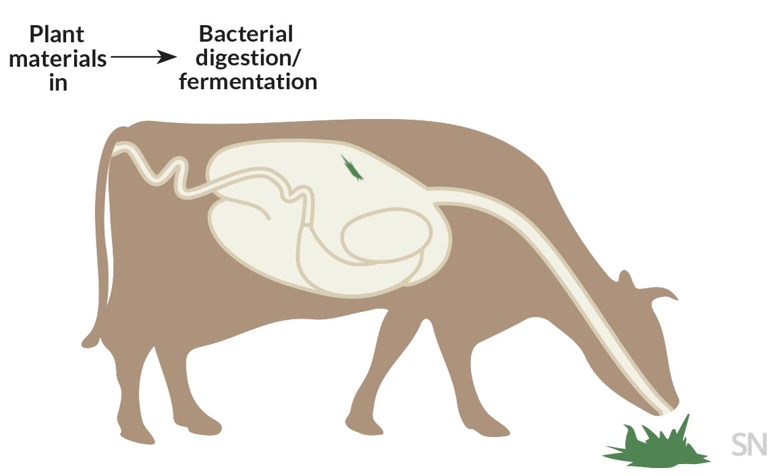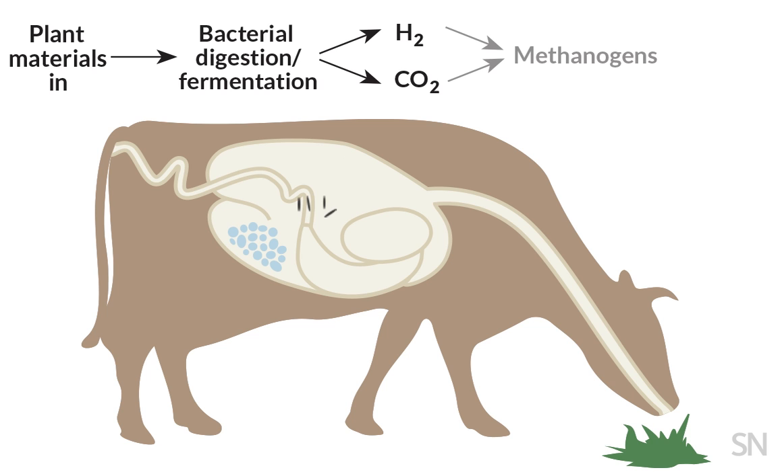There, some microbes slice and dice big plant sugars into smaller pieces, like hydrogen and carbon dioxide. Elsewhere in the rumen, a group of ancient microbes called methanogens soak up that hydrogen, leaving nutrients for the cow plus the gas methane.